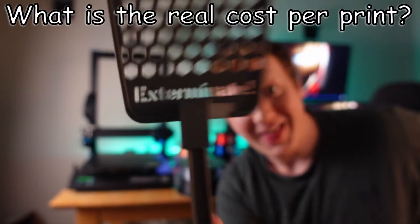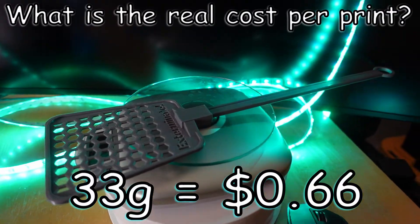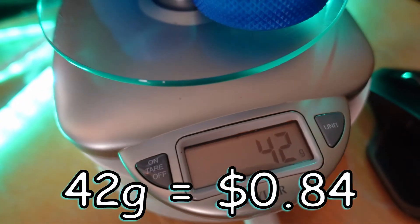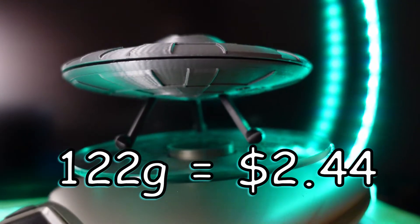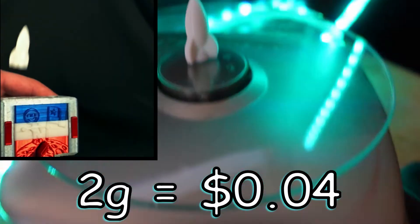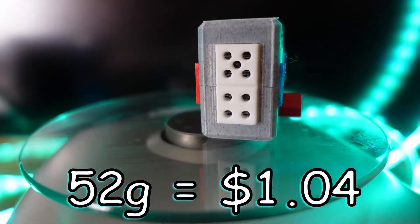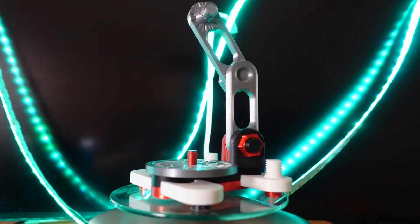We need to start weighing some of the stuff I've printed to see how heavy it is and how much it actually costs. First up, the Exterminator fly swatter — 16 inches long, came in at 33 grams, which is 66 cents. This little container is about two inches in diameter and two inches tall and was 84 cents of material to print. This prop I printed for one of my videos cost $2.44 in filament. This little rocket is two grams — only four cents to print, and it's two parts. What a deal!